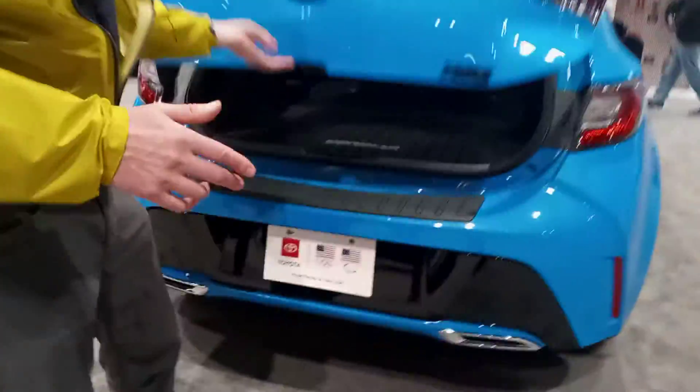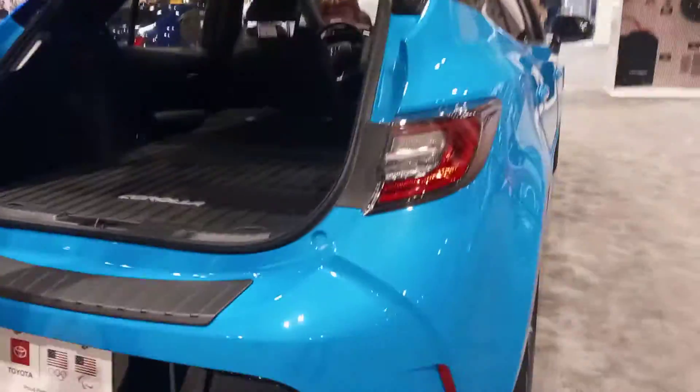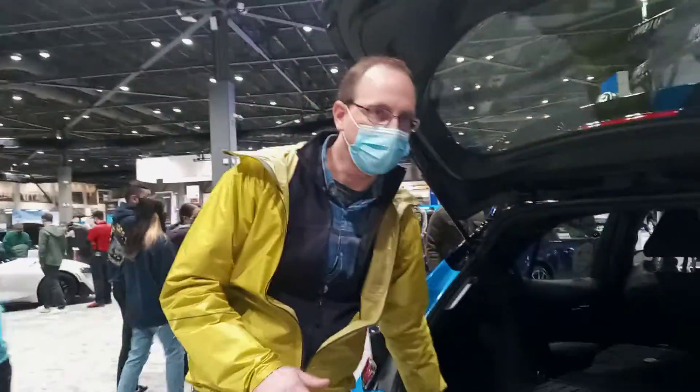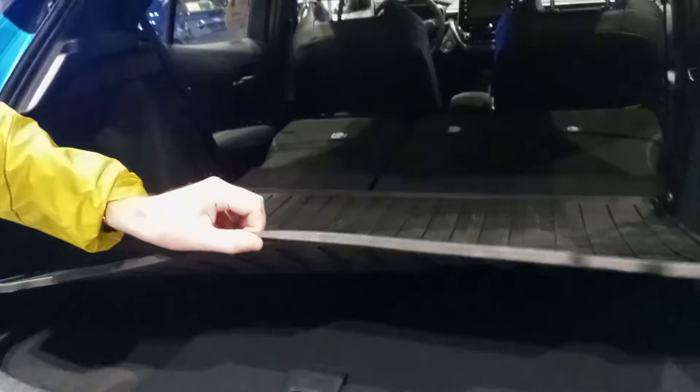I like the color on this — it's a neat blue color. You've got plenty of room in back here for your cargo. It's got this nice cargo cover, and then underneath, this car actually does have a spare tire, so that's a great feature to have.